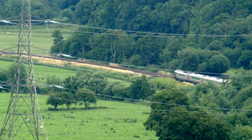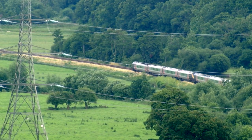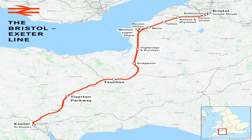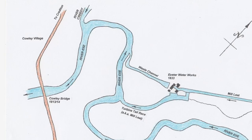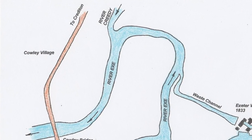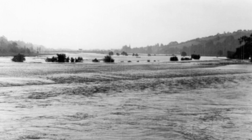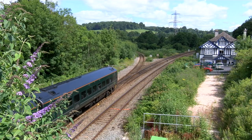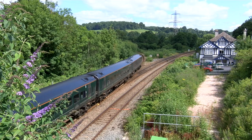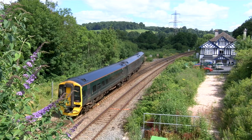Between 1841 and 1844 a railway line was built from Bristol to Exeter. As it approached the final few miles into the city, a low area of land needed to be crossed. This area is where the rivers Creedie and Exe meet at Cowley Bridge, and was always notorious for flooding in winter. Initially only the main line passed along the valley floor, but in 1847 a line to Crediton branched off and headed north.